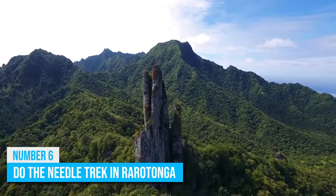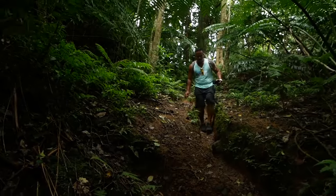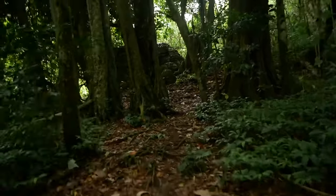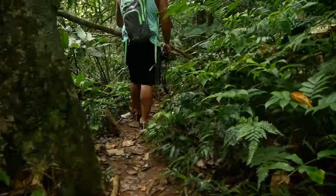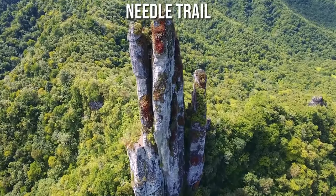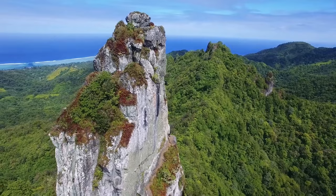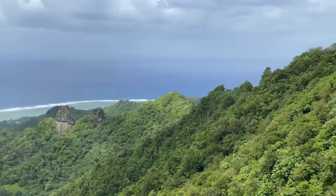While you're still in Rarotonga, you may want to take on a different kind of activity as you challenge your physicality with the famous Cross Island Trek. You already know you will be involved in some hiking activities here in the Cook Islands, and there are not so many trails as popular and exciting as the Needle Trail. This trail passes through some breathtaking landscapes in the island jungle while also rewarding trekkers with a sublime view of the Pacific Ocean.